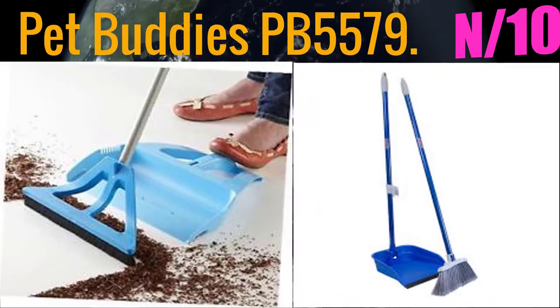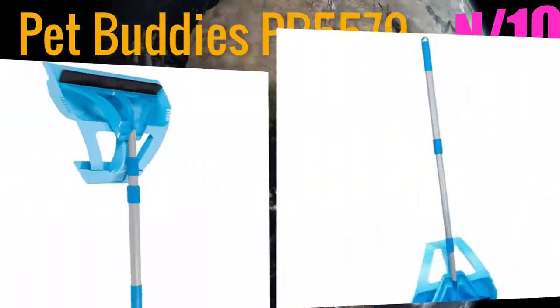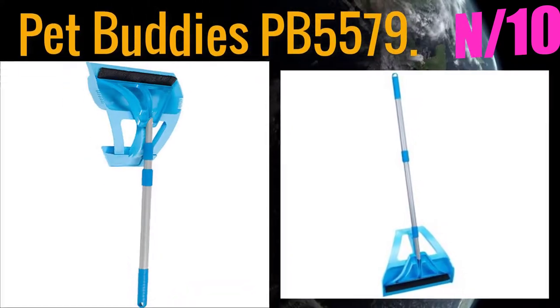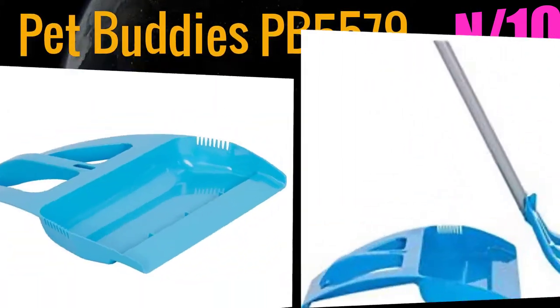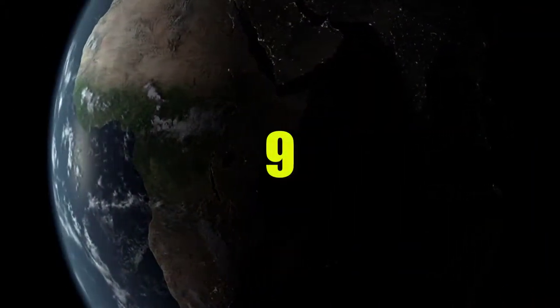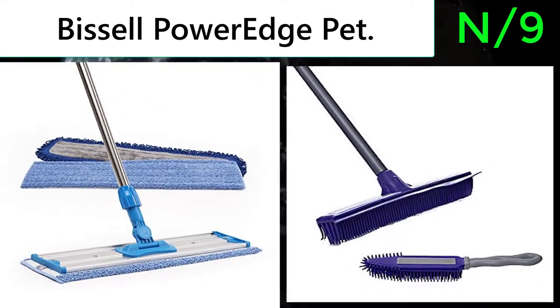Number 10: Broom name - Bet Buddies PB 5579. This broom removes pet hair from everywhere: vinyl, hardwood, carpet, cement, and tile. The telescoping handle extends from 29 to 51 inches.